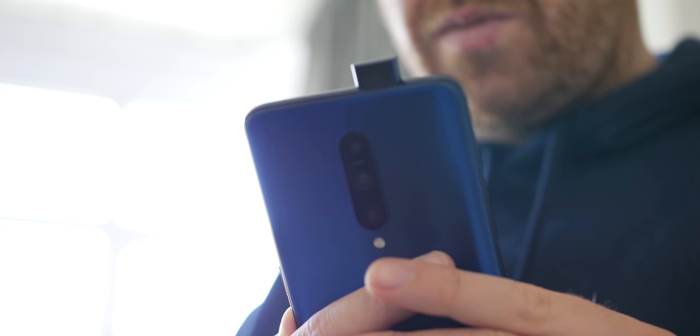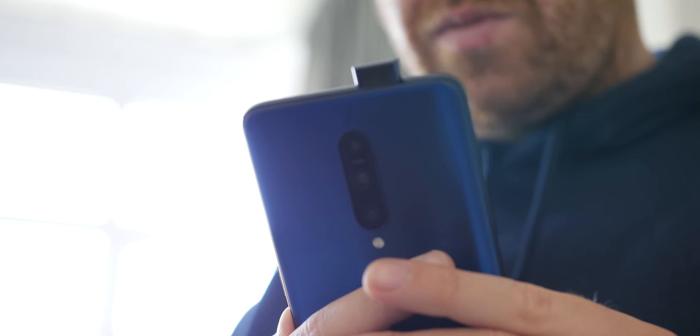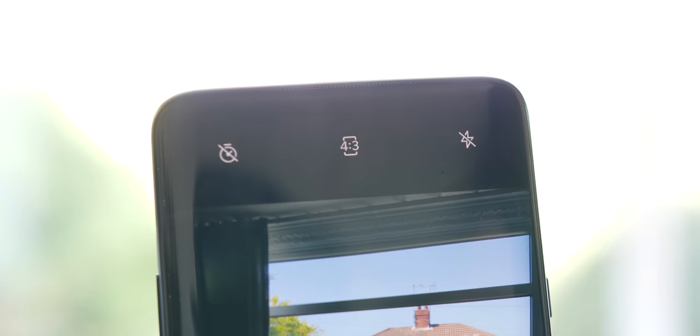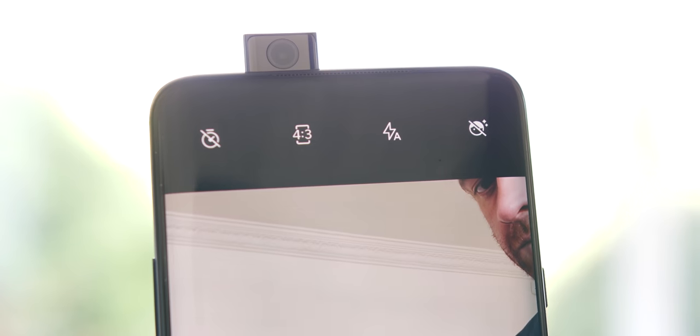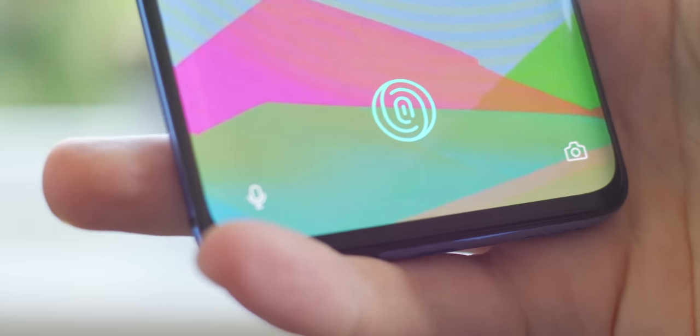There's no screen blemish because the 7 Pro adopts the pop-up camera style. It's actually a lot neater in practice than anticipated, and for non-selfie takers, it's a solid workaround to prevent the display from being affected by notches and cutouts. It can pop up to unlock your device, though it doesn't include face scanning tech. It also includes drop protection, retracting if the phone falls. It pops up in 0.53 seconds and really doesn't stick out as much as you'd imagine. The in-display fingerprint reader is also similarly quick — much better than the previous 6T thanks to a bigger optical sensor.